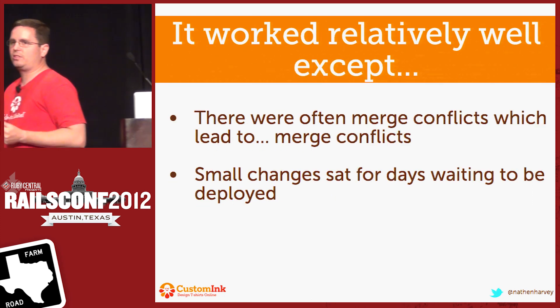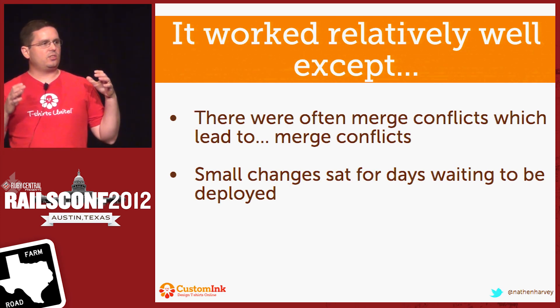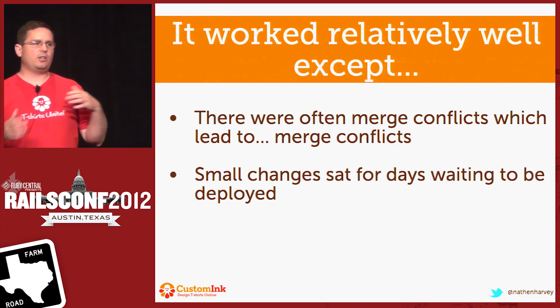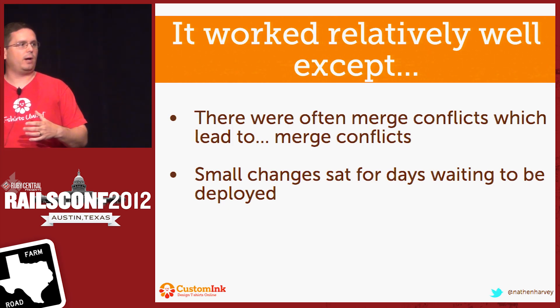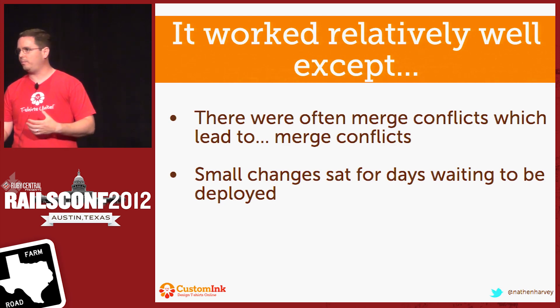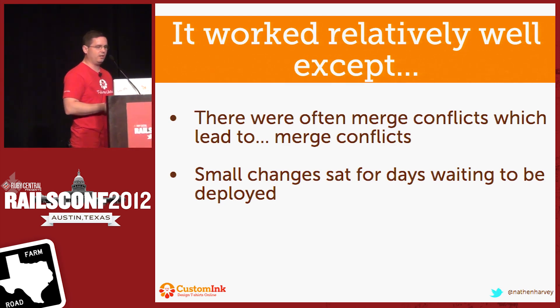Except we did have some certain challenges with this. A lot of times the developers would work directly in the master branch. So they'd commit their code, they'd run into merge conflicts, they'd fix up their merge conflicts. Meanwhile, another developer has committed more code, so they commit theirs back with more merge conflicts. It's a real pain, just this cycle of resolving merge conflicts.